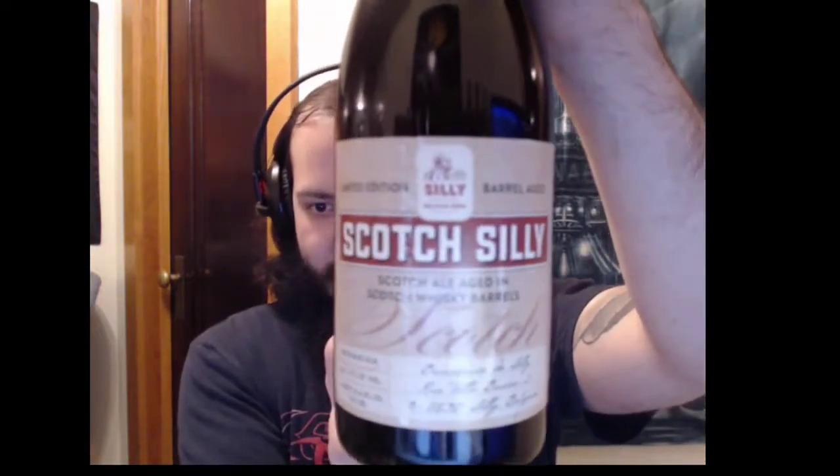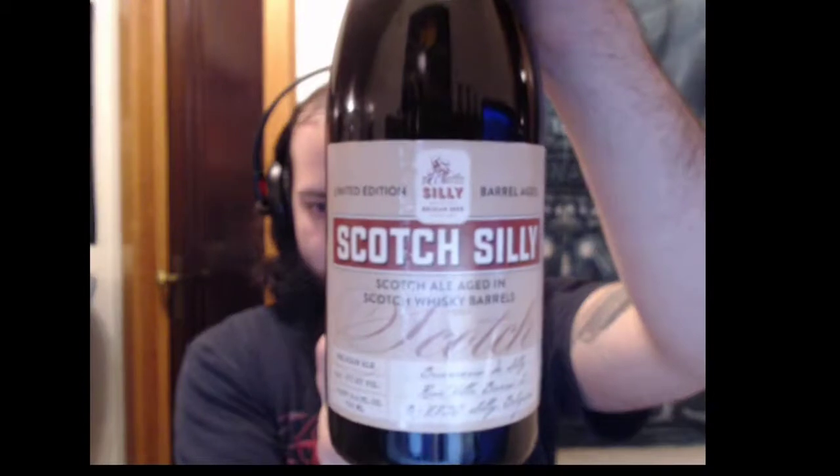It is from one of the classic Belgian breweries, Brasserie de Silly. They've been around for quite a long time — the 19th century. This is said beer. It is a Scotch Ale. Yes, you heard right, a Scotch Ale.